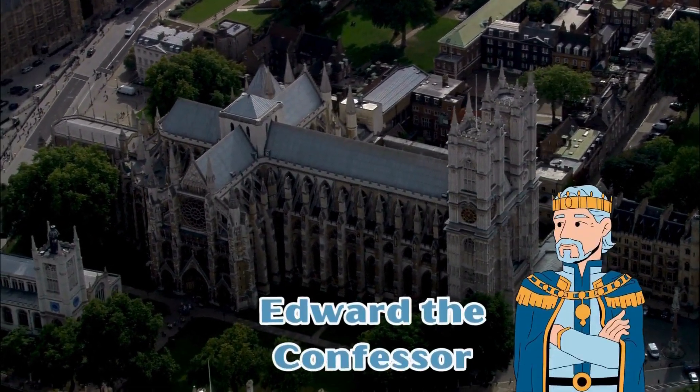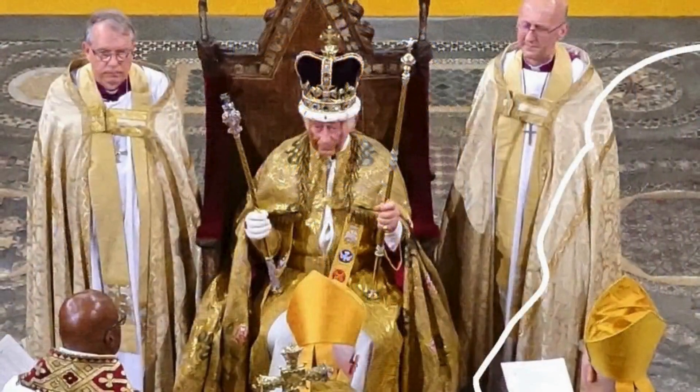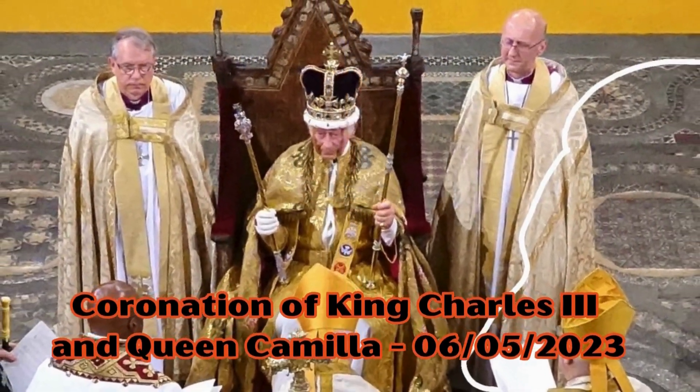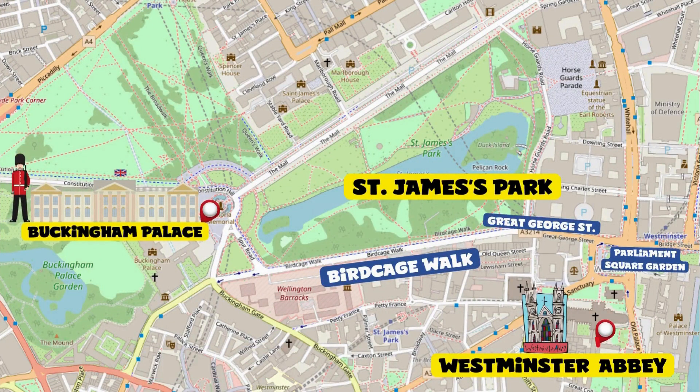Cross where possible to reach the entrance on the opposite side. Westminster Abbey was built almost a thousand years ago by Edward the Confessor. Today it is the most important religious monument in all of England, hosting major political and religious events in the country.